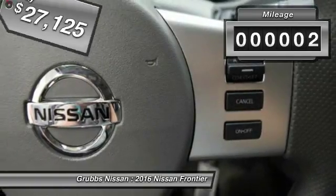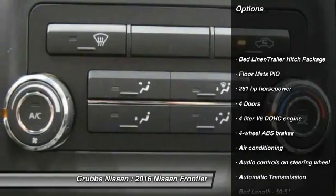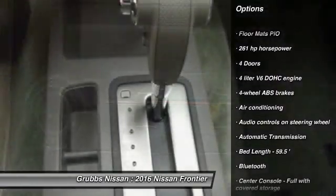This vehicle has less than 100 miles. Here are some of this vehicle's great options: stability control, traction control, passenger airbag, Bluetooth,